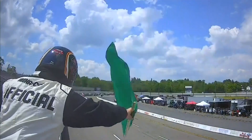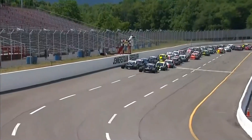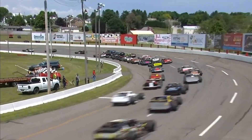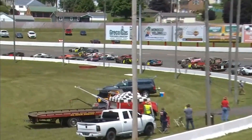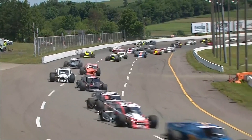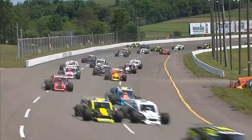The NASCAR Whelan Modified Tour is underway for 2020, headed into turn one at the Jennerstown Speedway Complex. The Wade Cole 133 is up to full speed, and Emmerling has a big problem. Emmerling in the 07, one of the fastest qualifiers, rolls to a stop at the exit of turn number two.